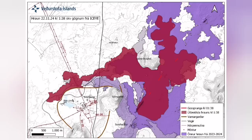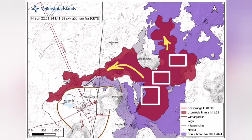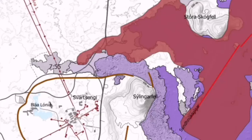It cut the road, it cut parts of the Slinger defense wall, and also the hot water supply which is needed for warming the houses in the Reykjanes peninsula, up to the capital, Reykjavik.